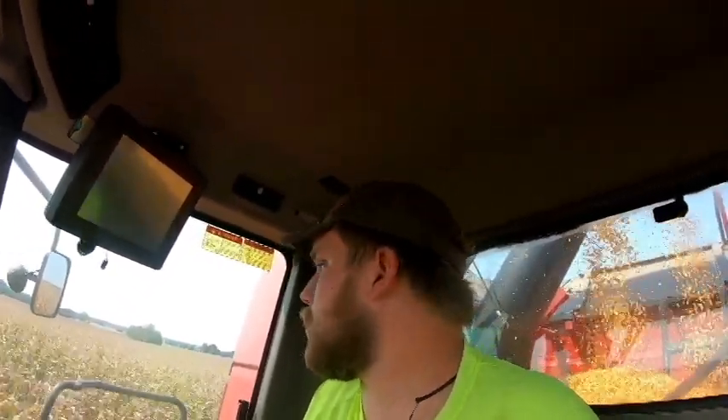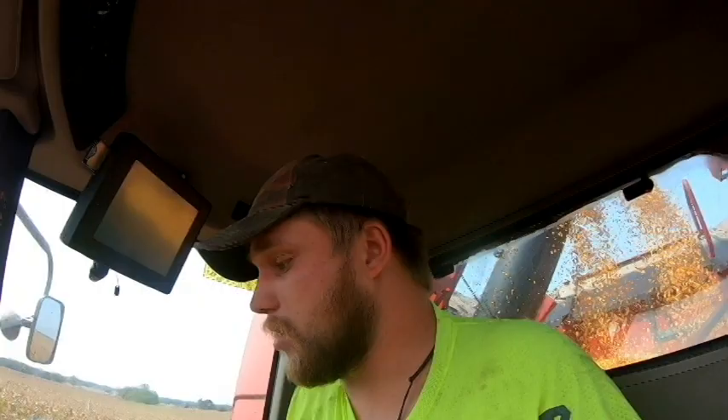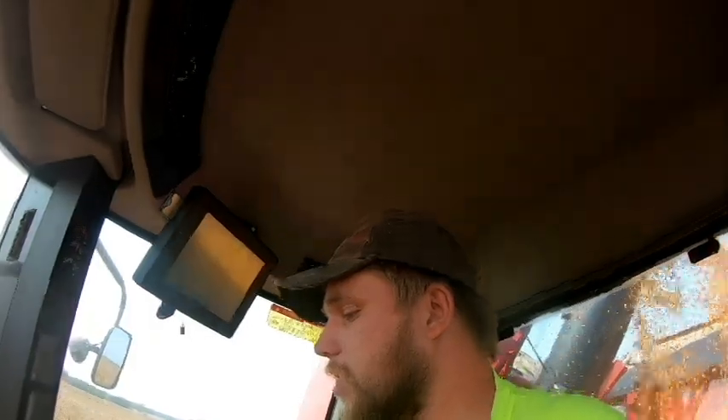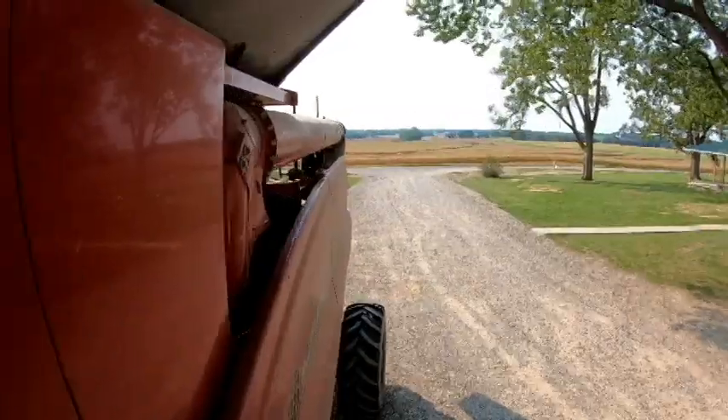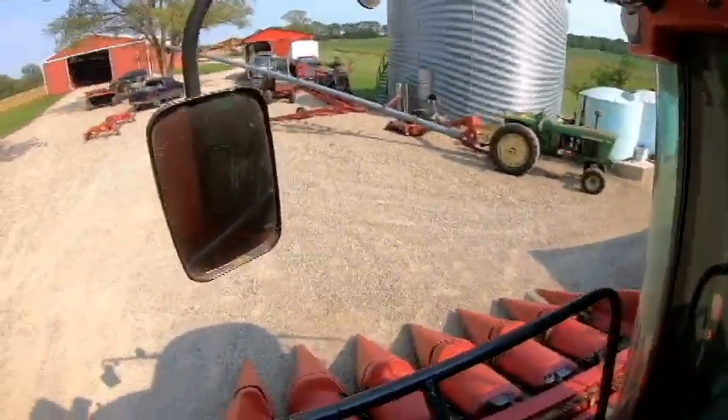The ethanol plant is open seven to seven, so if we're going to go tomorrow we should be able to knock some acres out, especially if we get the grain cart running around down here. Well, we just filled the second semi and sent him on his way.